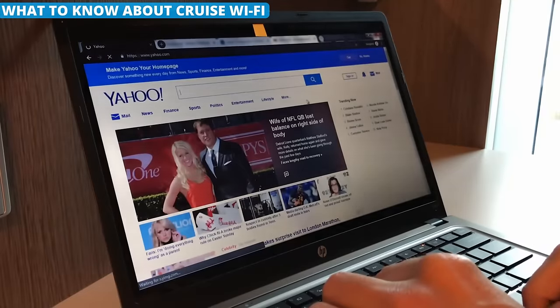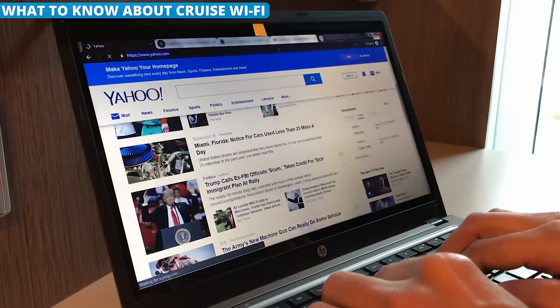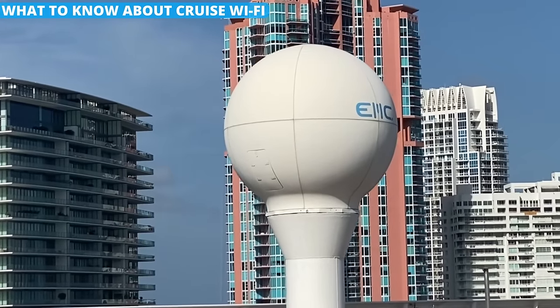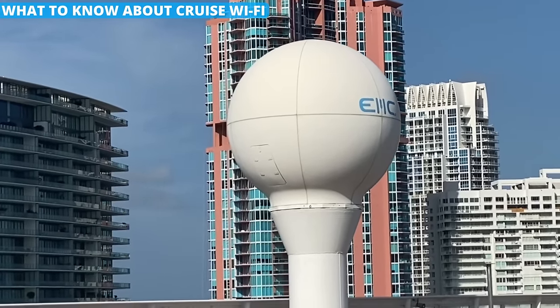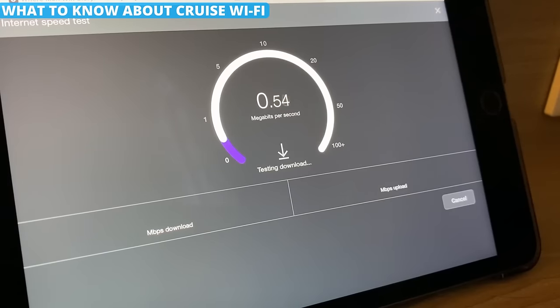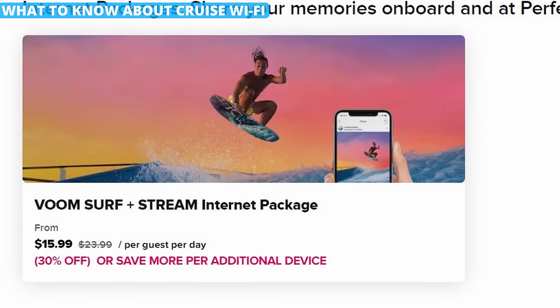Want to check email, surf the web, or call or text back home? Prepare to pay. Out at sea, the only communication is via satellite. Every cruise ship will have packages that allow you to call or get web access, and they charge a high price — often around $15 to $25 per day — and the connection speed isn't anything to brag about. Want to save money? Book the internet or any other packages ahead of time for a discount.